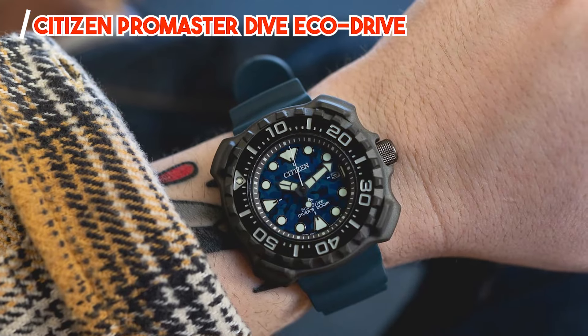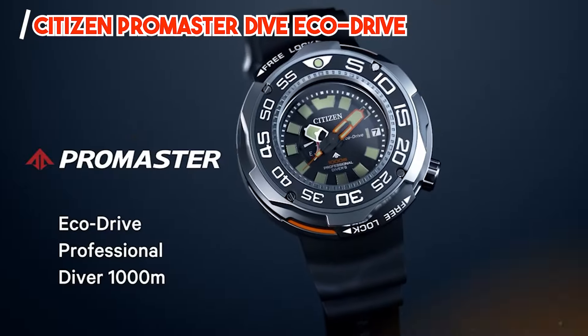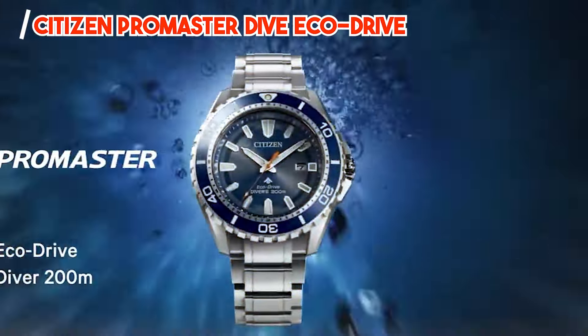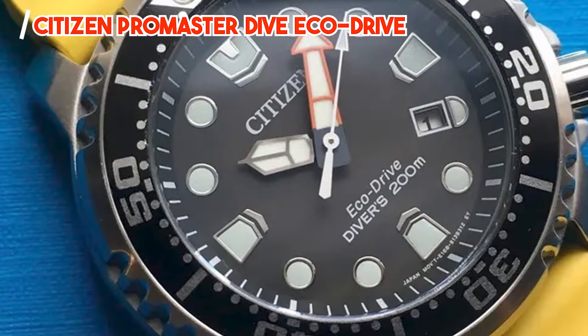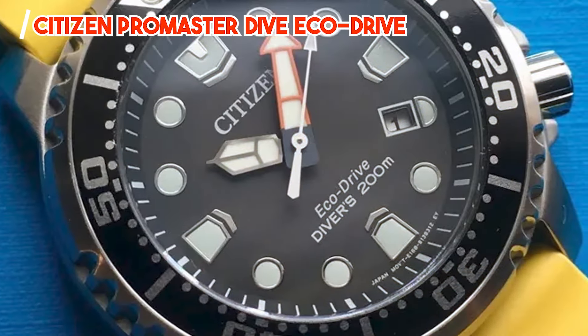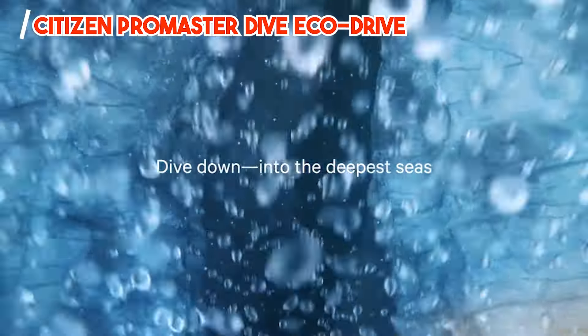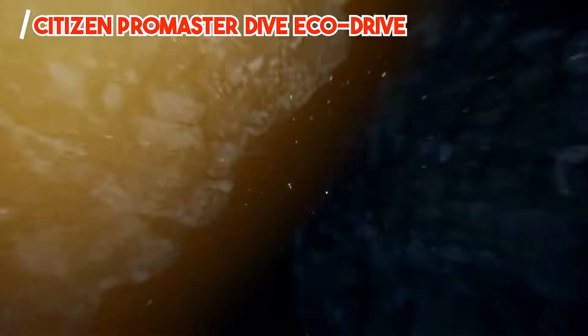Key features: the Citizen Promaster Dive EcoDrive features a stainless steel case, a unidirectional rotating bezel, and a date complication for added functionality. Its EcoDrive technology harnesses the power of light to keep the watch running, eliminating the need for battery changes.